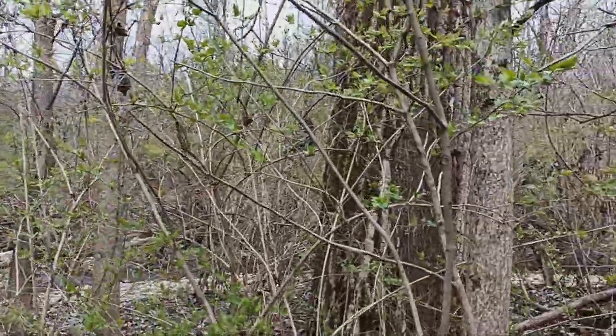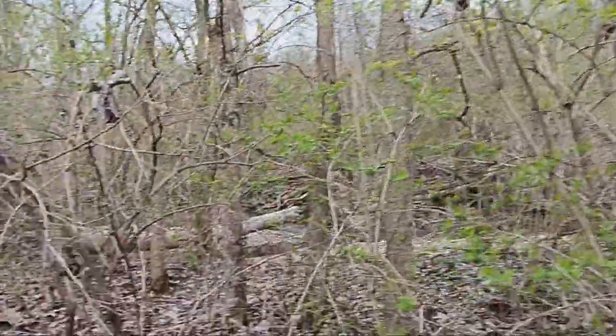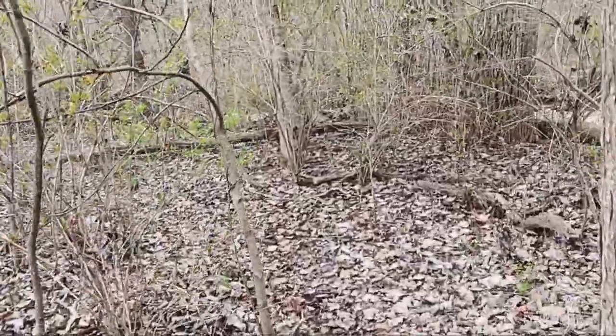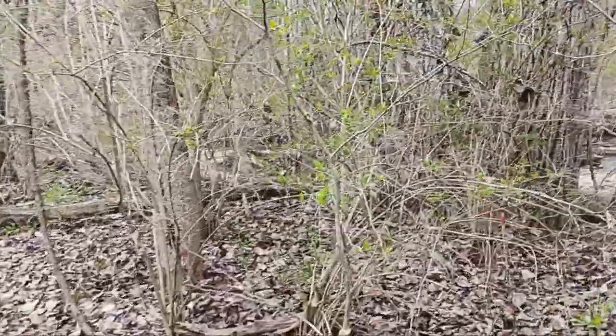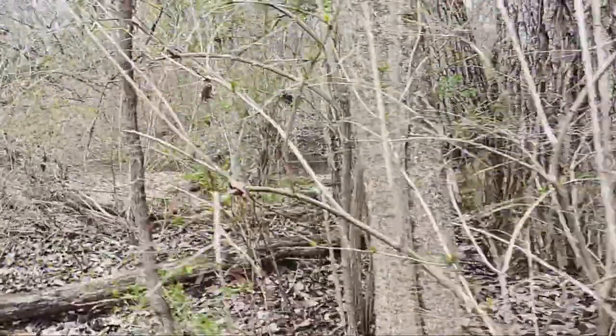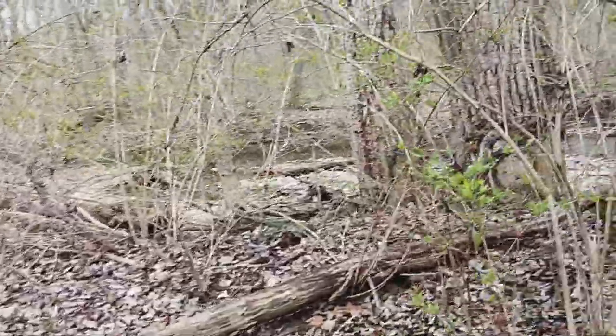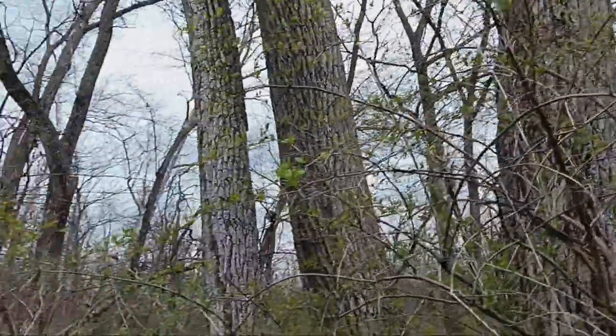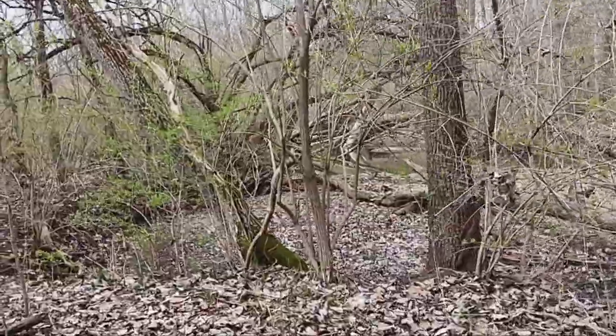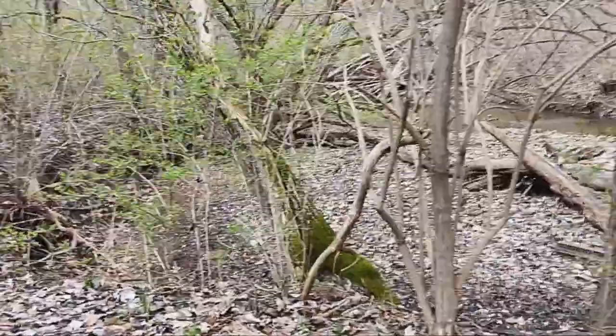Old growth trees just left alone. I started following this trail because I know there were houses back in here — I know they've been torn down — but I was hoping maybe this trail would show me some old foundations. I just thought it was cool with these old trees, which I think are cottonwood.